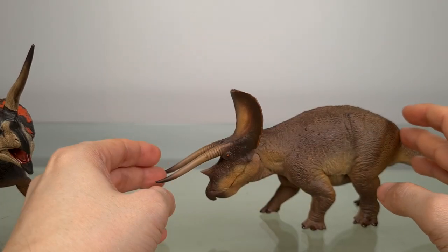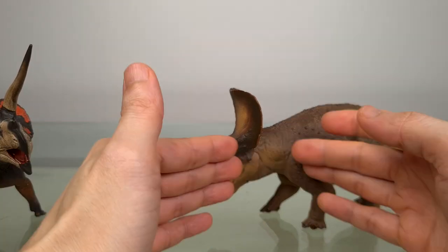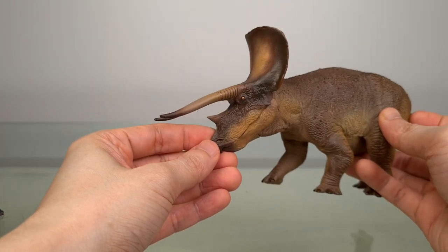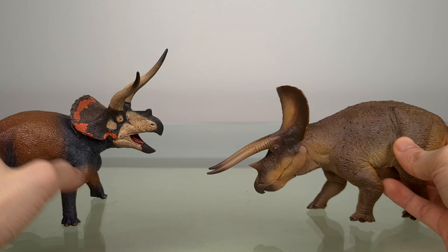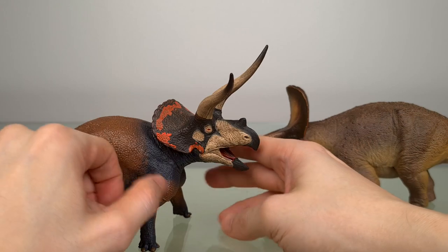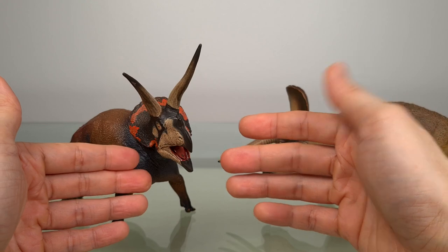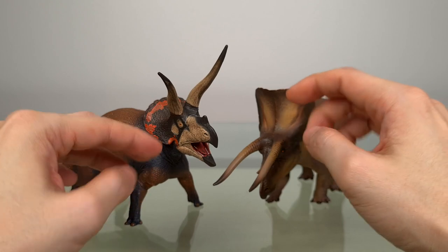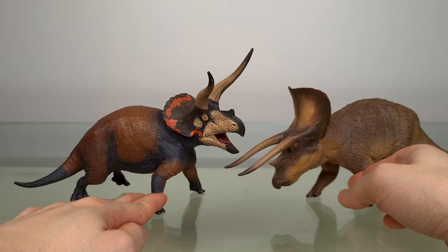An important consideration is that as much as I love the Charles R. Knight pose of the PNSO Triceratops, it is looking down, which limits the level at which you can display it. With the EoFauna, it's looking up or perhaps straight ahead, so it matters less at which level you display it — whether eye level, above, or below — giving you greater flexibility. And I think that tips the pose in EoFauna's favour.